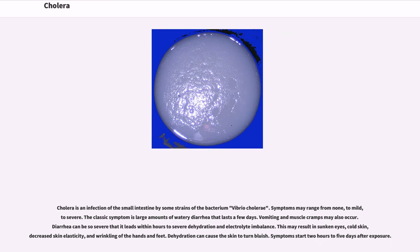Cholera is an infection of the small intestine by some strains of the bacterium Vibrio cholerae. Symptoms may range from none, to mild, to severe.